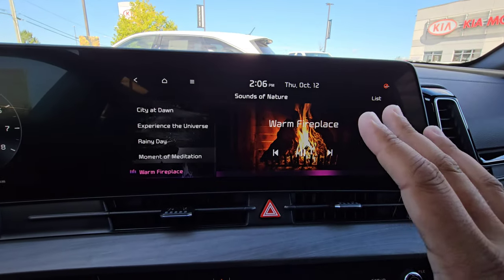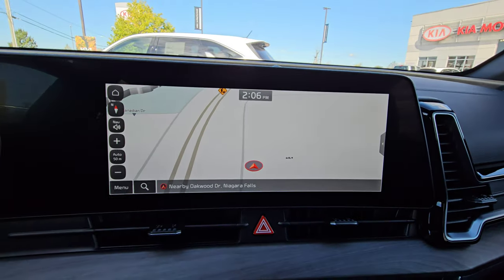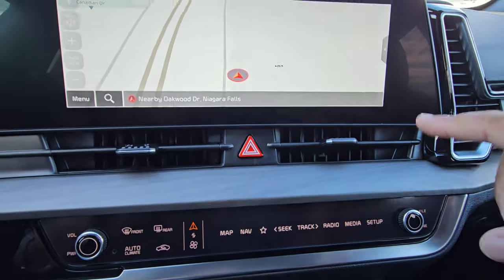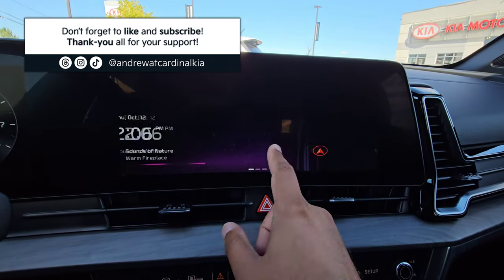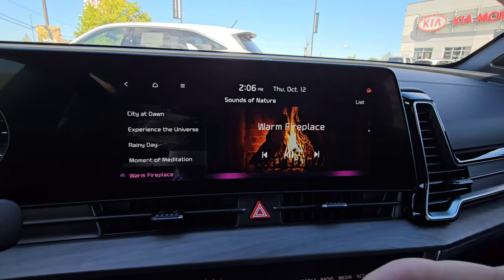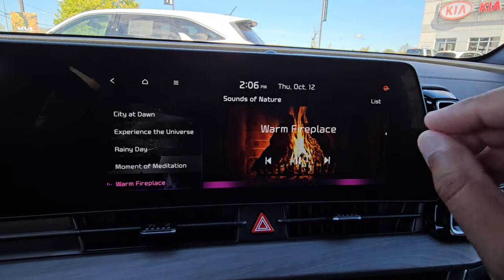This can also play in the background — it will act just like the radio. I just wanted to let everybody know that this option is here if you didn't find it already, because there are some people during delivery who have found this or I showed them this and they just absolutely fell in love with it. Kia puts it in here and I choose to embrace it.